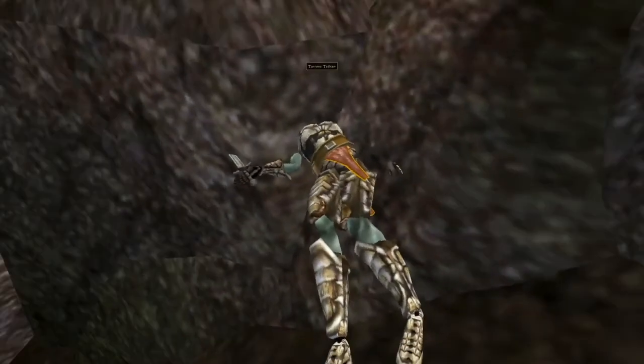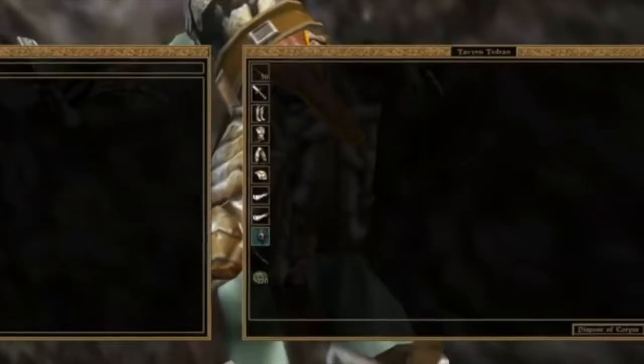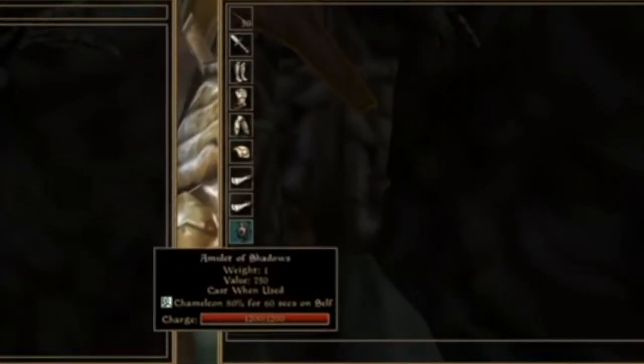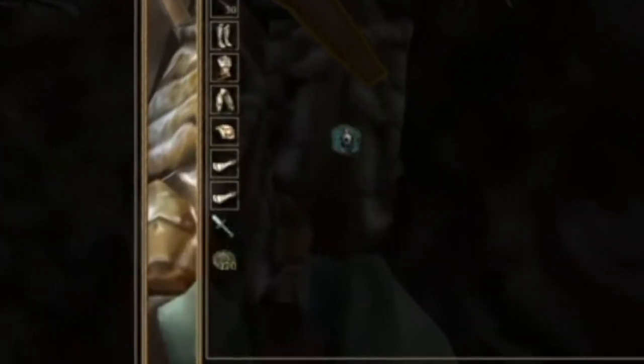Defeat them both and you can claim your prize: the Amulet of Shadows. This is a ridiculously good item — so good it should probably have been locked away behind a more difficult quest.